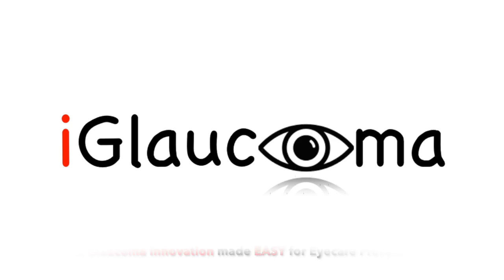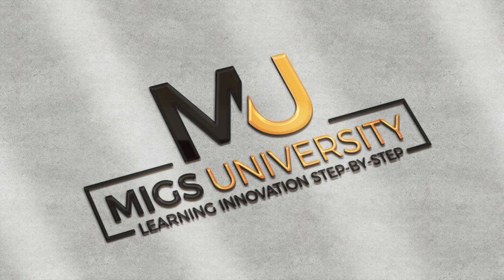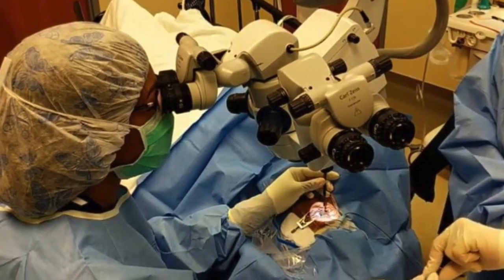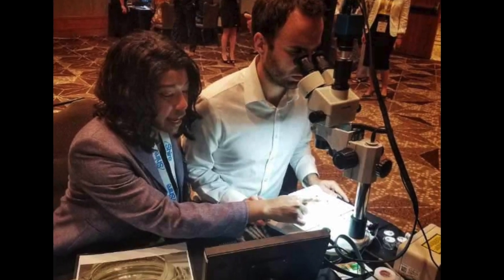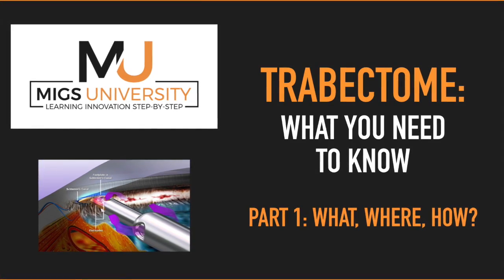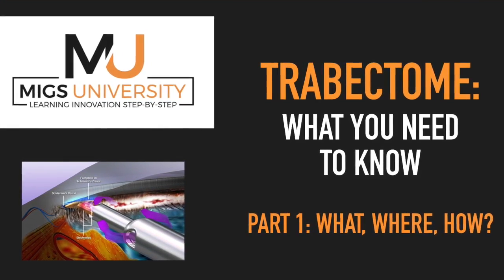Hello, and welcome to the iGlaucoma YouTube channel. My name is Dr. Constance Okeke, creator of MIGS University. I have a passion for teaching others about glaucoma. And today, I am really excited to share with you the first video of the new iGlaucoma series on Trabectome, with our focus on the what, where, and how.